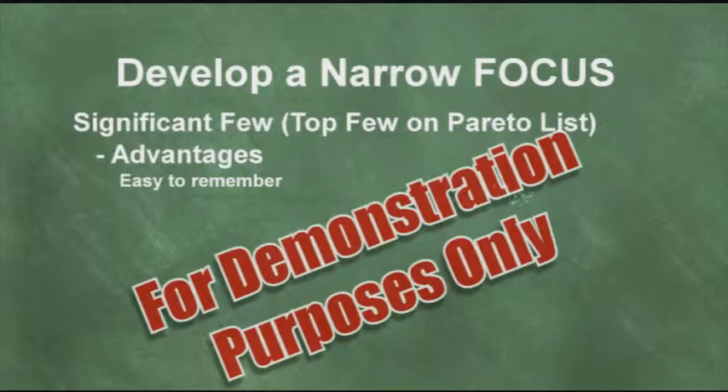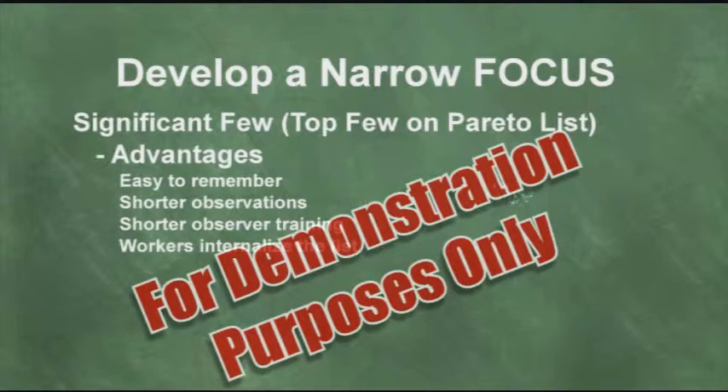Number one, it's easier to remember. Number two, that means we can do shorter observations because we're not looking for as many behaviors. That means we can train the observers in a shorter length of time. And the most important part of this is that workers begin to internalize the checklist behaviors.